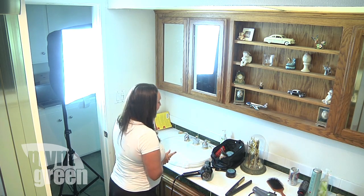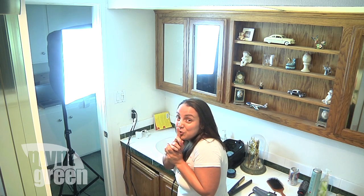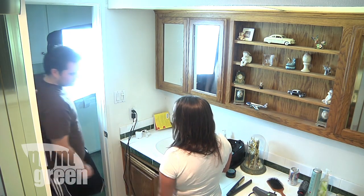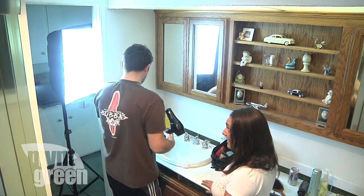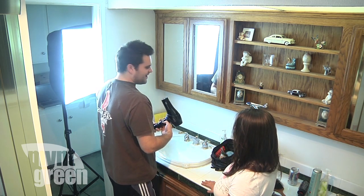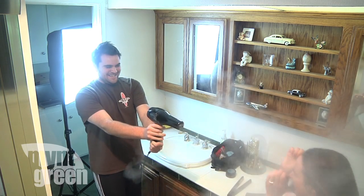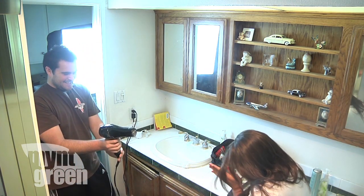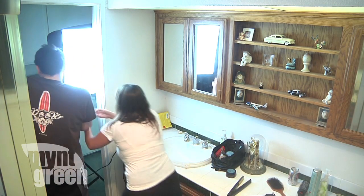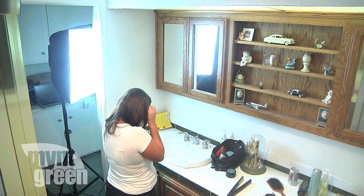Doug, can you come help me for a sec? I can't get the blow dryer to work and I really need a good shot. You plug it in? Yeah. What's all this powder? There's no powder. That's me — Crystal! You thought you could get me? Doug! Damn you! I got you. It's in my mouth.